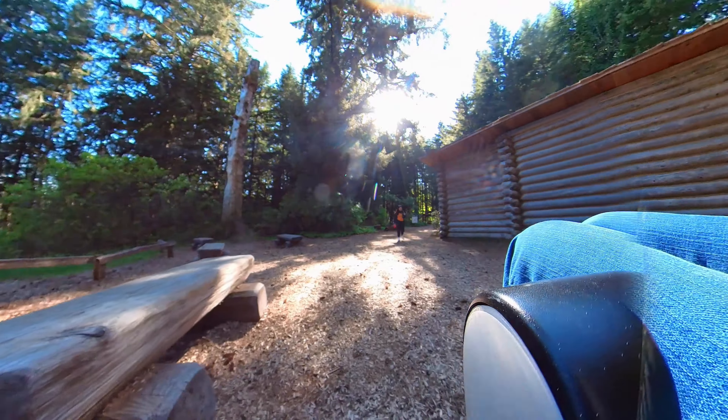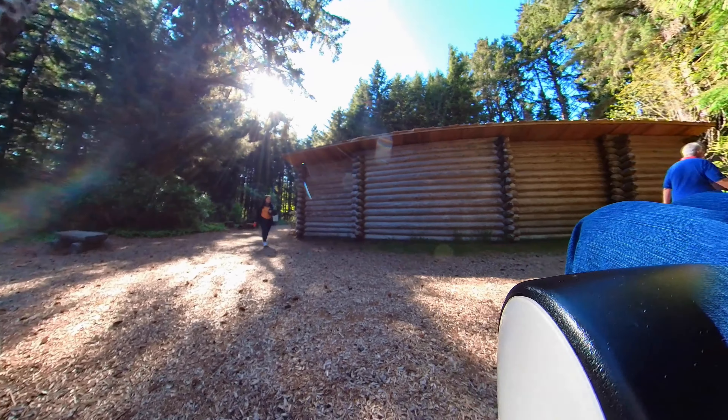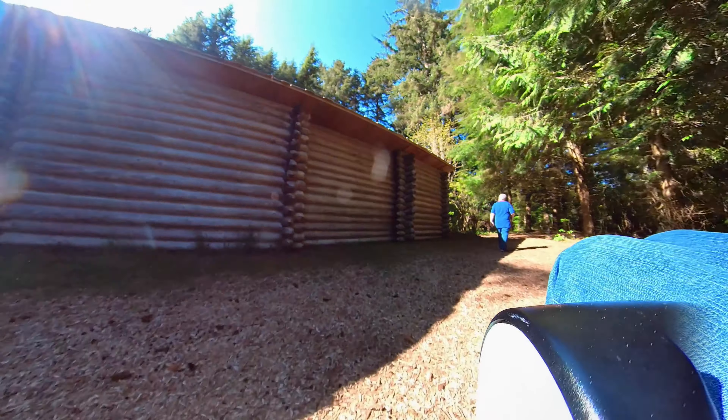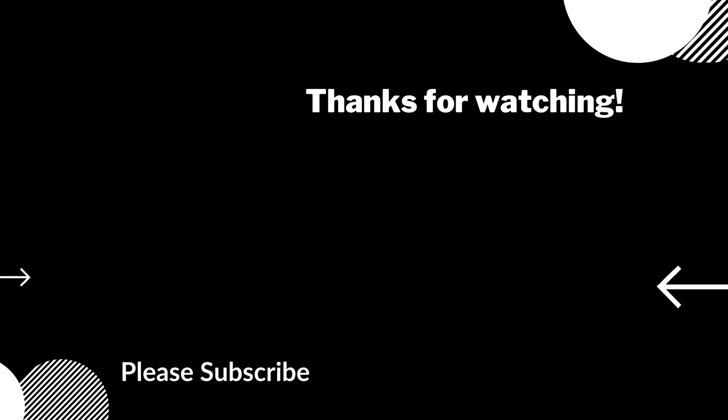We'll stop there for just a minute so they can get some pictures, and then we're going to be off around toward the visitor center. Thank you very much. We'll see you next time.